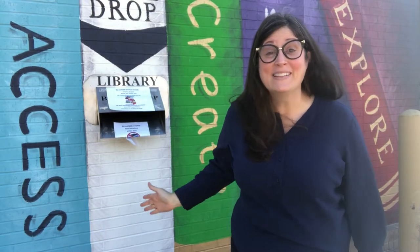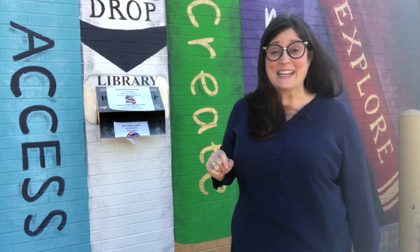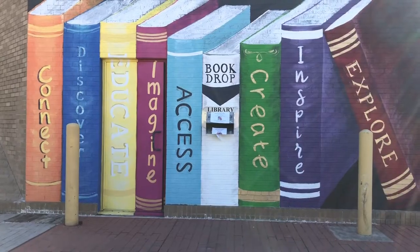I'm here at the Main Library's Book Drop — it's just on the side of the building. You can drive right in, drop your books, and go! Have you ever wondered what happens to your book after you drop it in the slot? Before it goes back on the shelf for someone else to check out, it goes on a journey of its own.